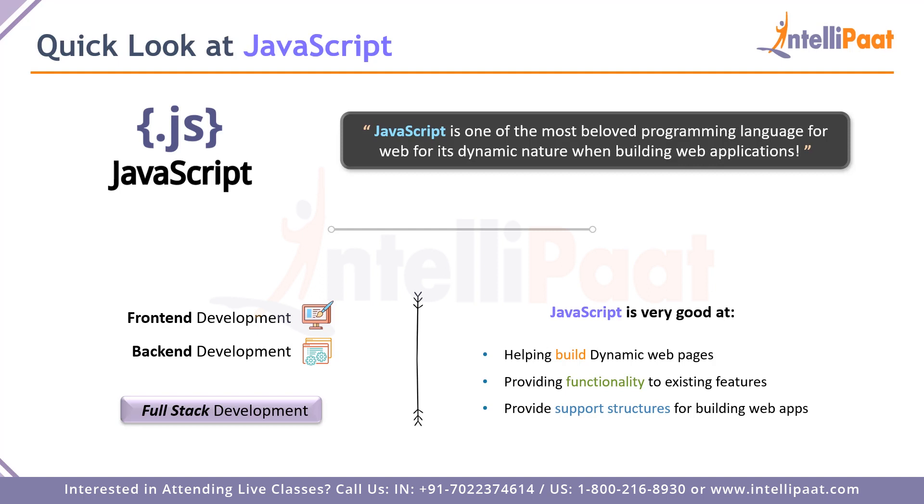With JavaScript you can build dynamic web pages, websites, and web applications very easily — it's not complex anymore. It provides very good functionality whenever you need to add new features to an existing feature set. It gives developers amazing support structures for building web applications and web pages. All of this combined makes JavaScript one of the most beloved programming languages — it's very dynamic, quick, and provides a lot of advantages for end-to-end full stack development.